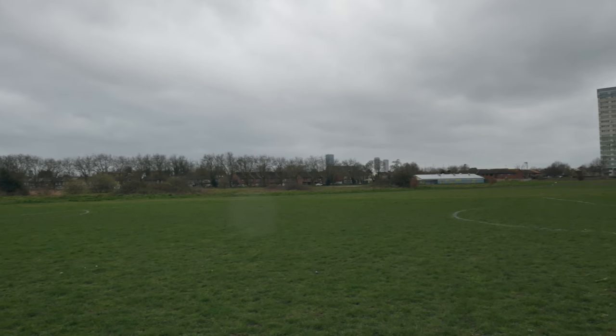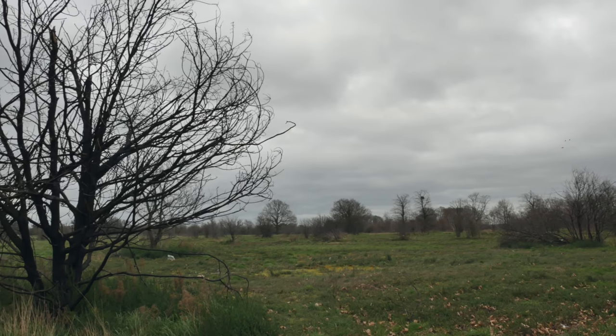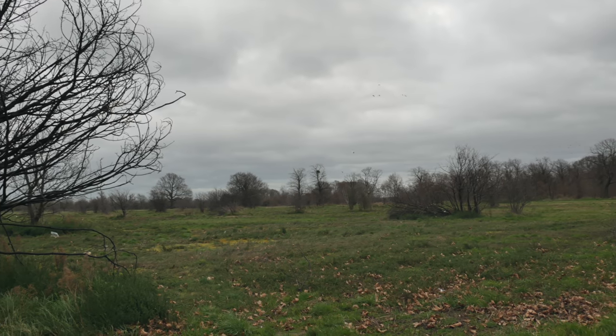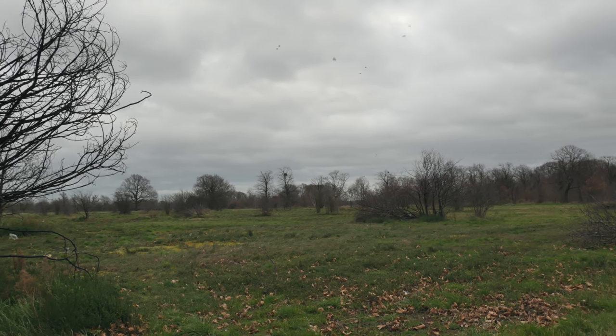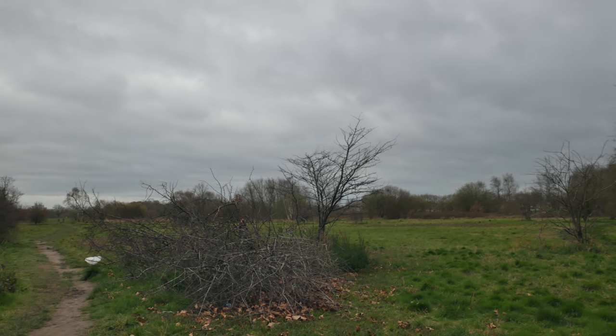And of course it's just started to rain very lightly — it's a real theme of this year, isn't it? Last time we were over here shooting a video it was still very much recovering from the terrible fires that ravaged across Wanstead Flats. It's wonderful to see the way it's all growing back now.